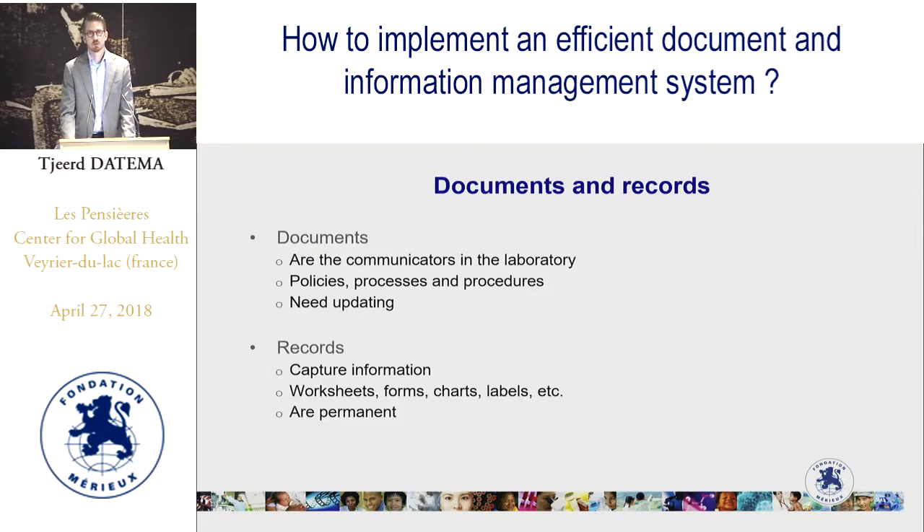Let's first look at the difference between documents and records. Documents are the communicators in the laboratory — they tell you how things should happen. They consist of policies, processes, and procedures. If you want to know the difference between those three categories, I invite you to look at another webcast on this channel about policies, processes, and procedures. Documents need to be updated. Records, on the contrary, capture information — on worksheets, forms, charts, or labels — and they are permanent. They do not change because we cannot change history. So documents tell you how things should happen; records tell you how things happened in the laboratory.